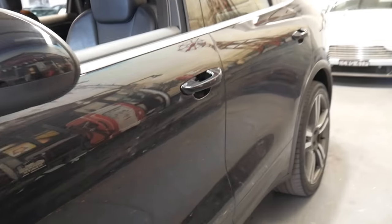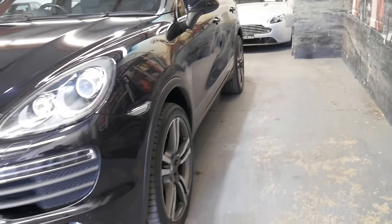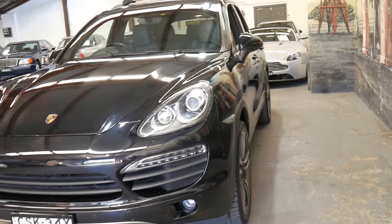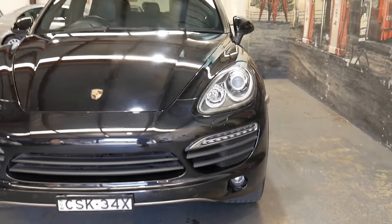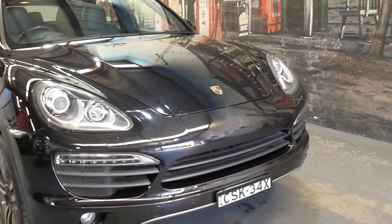If you're thinking about keeping the car for a long time — it's getting close to 100,000 kilometres — just go online and you'll find plenty of Cayennes, especially the older series, with 200,000, 300,000 and even 360,000 kilometres. They are very good, reliable cars and Porsche do make some of the most reliable cars in the world.